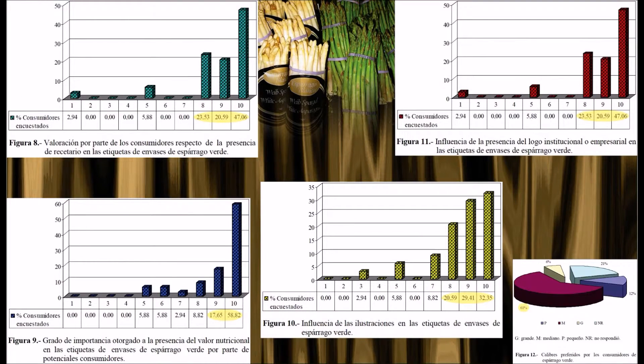La presencia de recetario y de logos fue muy valorada por el 90%, mientras que la presencia de indicaciones de valor nutricional y de ilustraciones por el 80%. El 61% de los consumidores prefirió el calibre mediano.